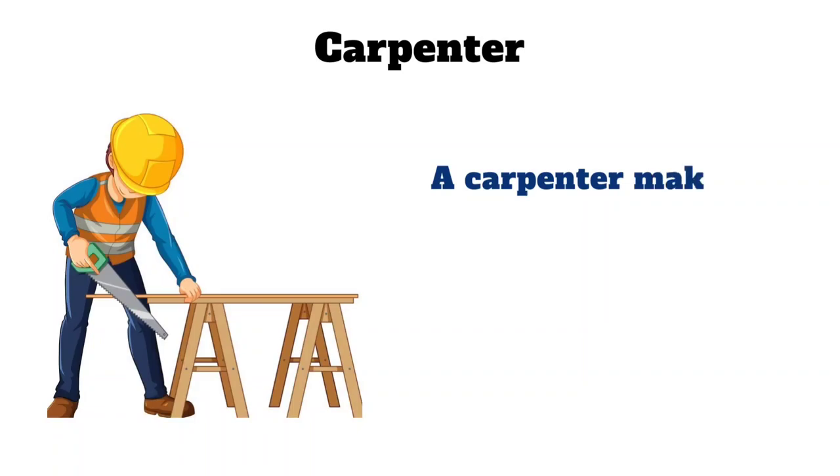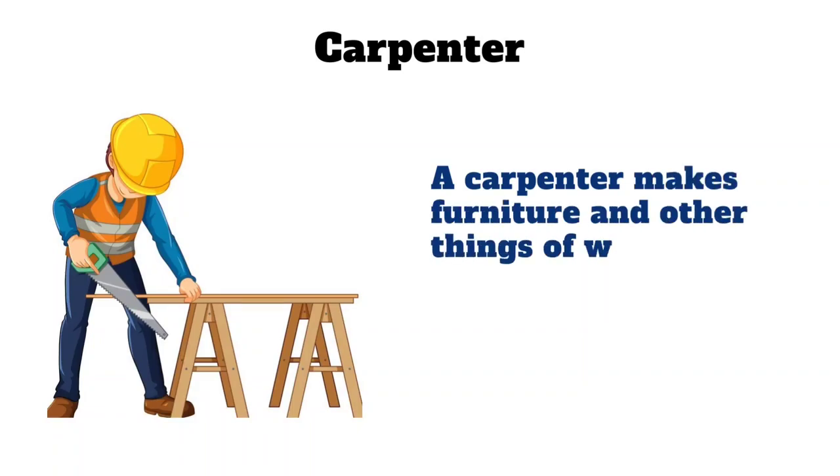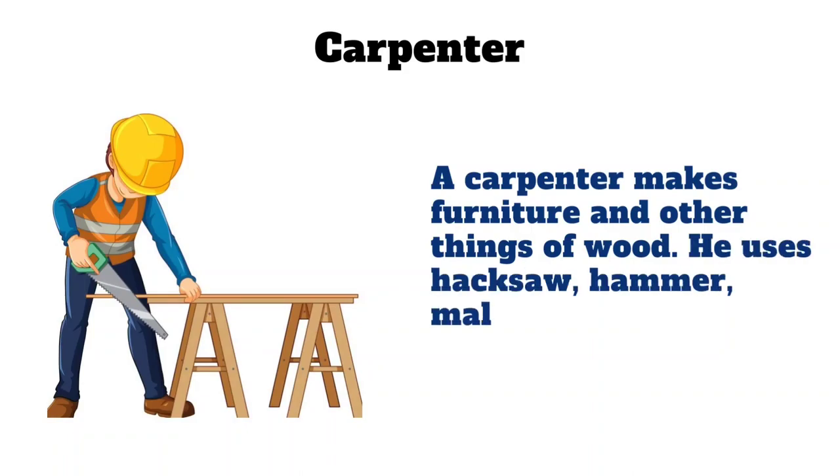Carpenter. A carpenter makes furniture and other things of wood. He uses hacksaw, hammer, mallet, etc.